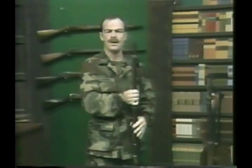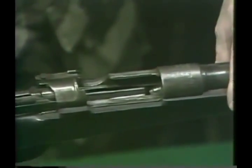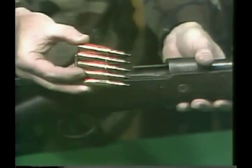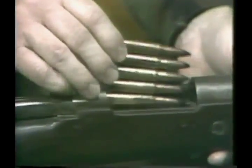By 1893, Mauser had improved this still further by discarding the single column and creating the staggered double-column box magazine. The advantage to this was that the magazine was wholly within the rifle and virtually immune from handling damage. Further, the feed lips were milled into the steel of the receiver, thereby being much stronger than the flimsy sheet metal of the en-bloc clips. In order to load this magazine rapidly, Mauser designed the stripper clip. This clip holds five rounds and is inserted into the weapon from above. The rounds are then pushed into the magazine and the stripper clip discarded.